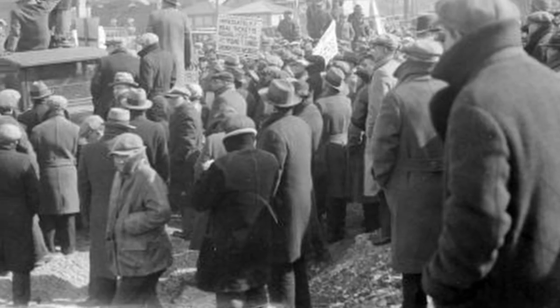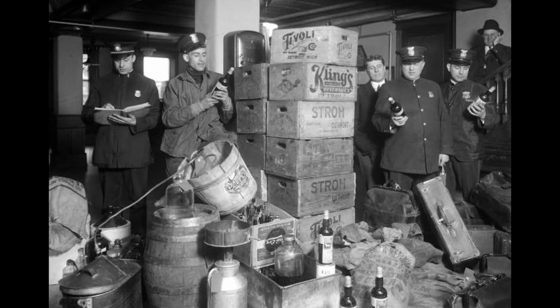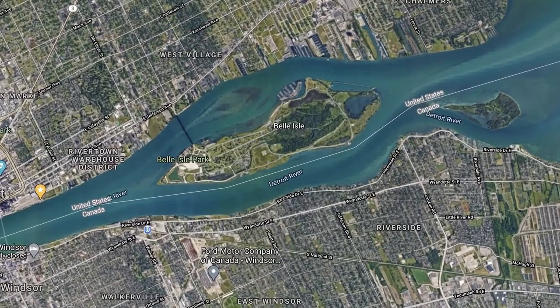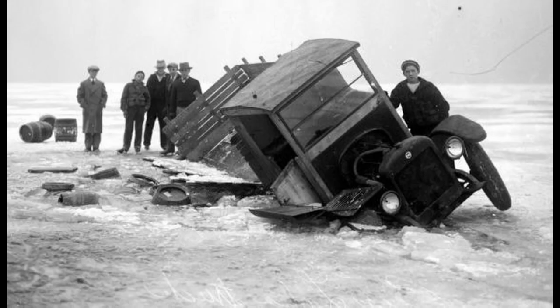Just before the onset of the Great Depression, the city played a key role during the Prohibition era, which spanned from 1920 to 1933. Belle Isle's position between the U.S. and Canada made it a prime location for the smuggling of alcohol across the border. The basement of the Belle Isle Aquarium even served as a speakeasy for those rum runners looking to evade the restrictive prohibition laws during their journey across the Detroit River.